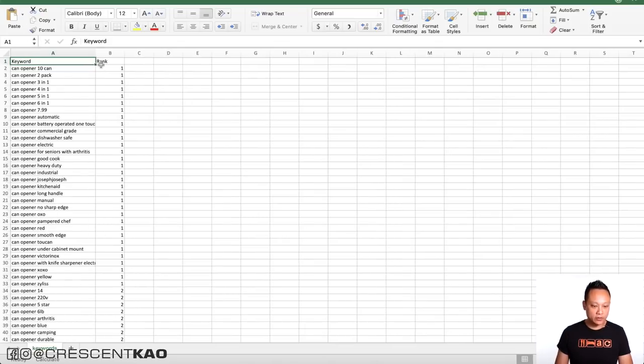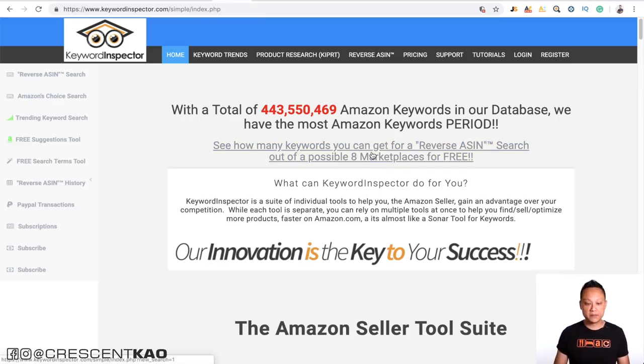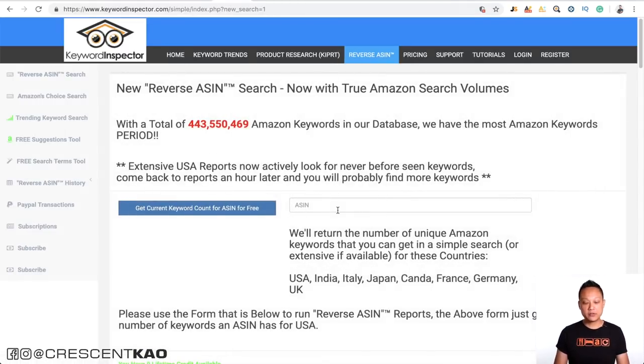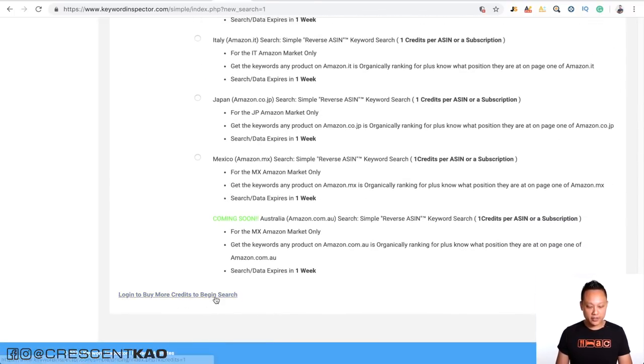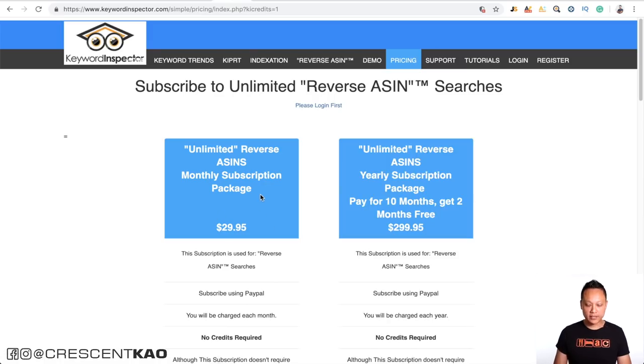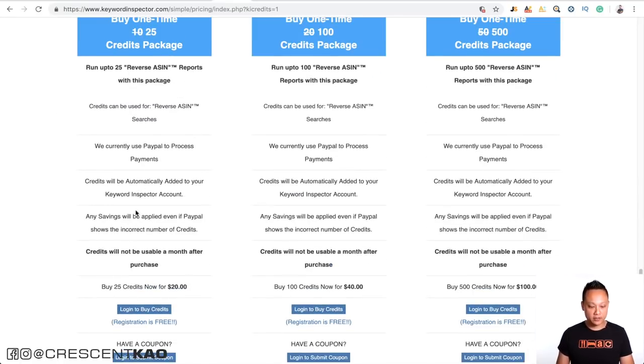There are paid versions like Merchant Words, which is $30 a month and gives you a more detailed keyword list, but the functionality it offers is very limited for the price. There's also Keyword Inspector, another tool we all used to use, which gives you a reverse ASIN search showing the keywords your competitors are using in their listing. It's pay-per-use — $29.95 for a limited number of searches, or a one-time package of $20 for 25 credits, with each search costing a certain number of credits.